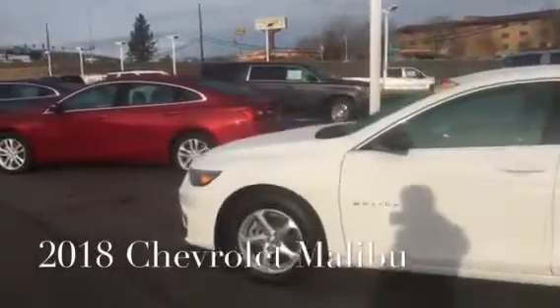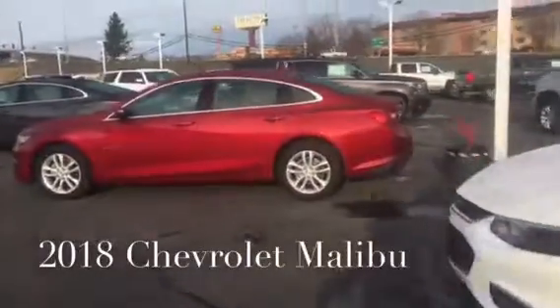The 2018 Chevrolet Malibu lineup. We have LS, LT, and Premier models.